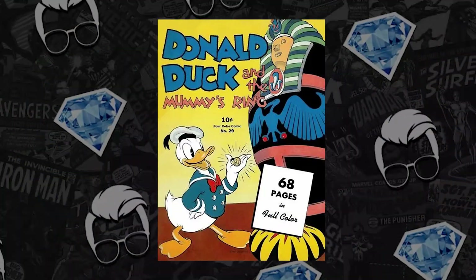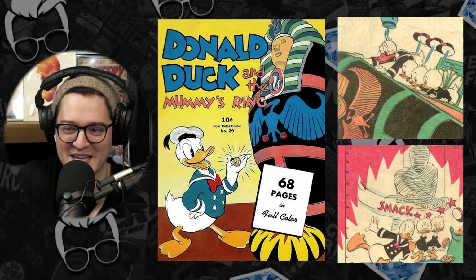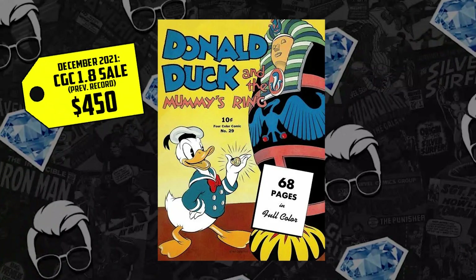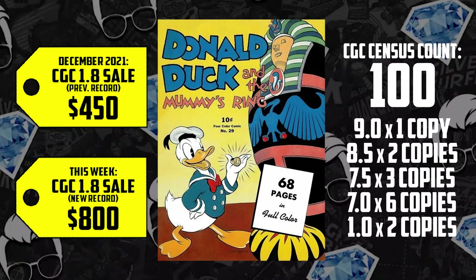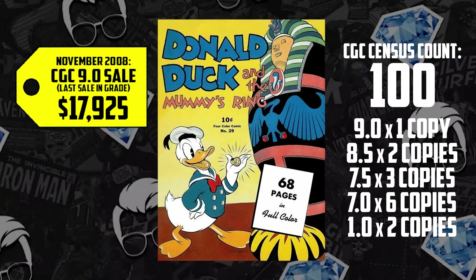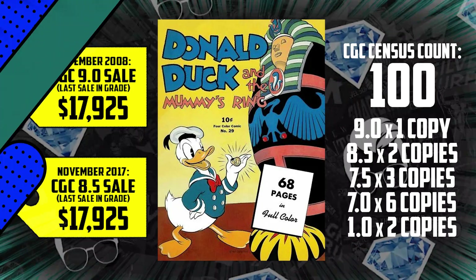Jumping into number six, which I kind of foreshadowed with the first appearance of cartoon characters, we have Four Color issue 29 from 1943 — a classic Donald Duck story called Donald Duck and the Mummies Ring by Carl Barks. They're literally searching inside sarcophaguses, dead bodies, hunting for treasure to entertain children. We have a 1.8 last selling in December for $4.50. This classic book had an uptick of 78% in value, selling this month for $800. Imagine if something mid-grade came to market. There's only one 9.0, the highest grade on the census, last selling in 2008 for $17,925. And an 8.5 in November 2017 sold for the exact same amount — $17,925. The curse of the mummy persists.